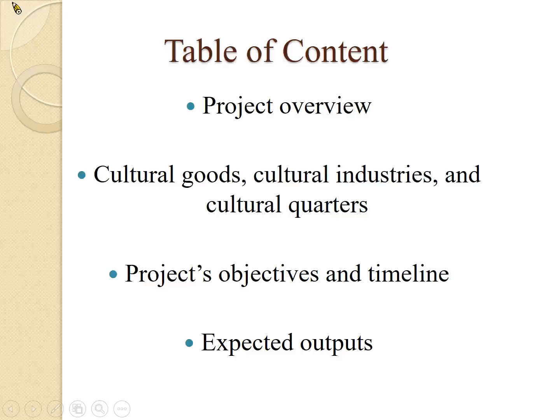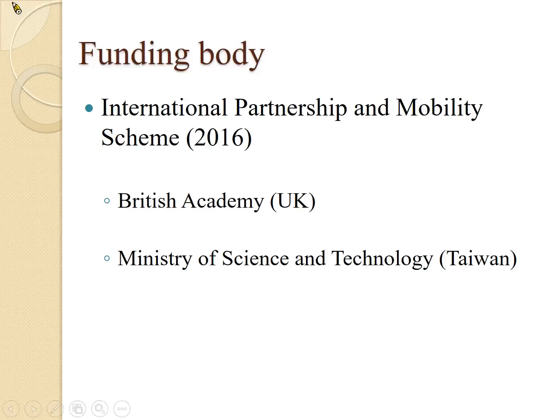This project was funded by UK's British Academy and Taiwan's Ministry of Science and Technology. It's called the International Partnership and Mobility Scheme. It is a one-year scheme, but it can be a multi-year scheme if you choose to apply for multiple years. It is an excellent scheme if you're working with scholars from around the world or if your topic is of international importance.